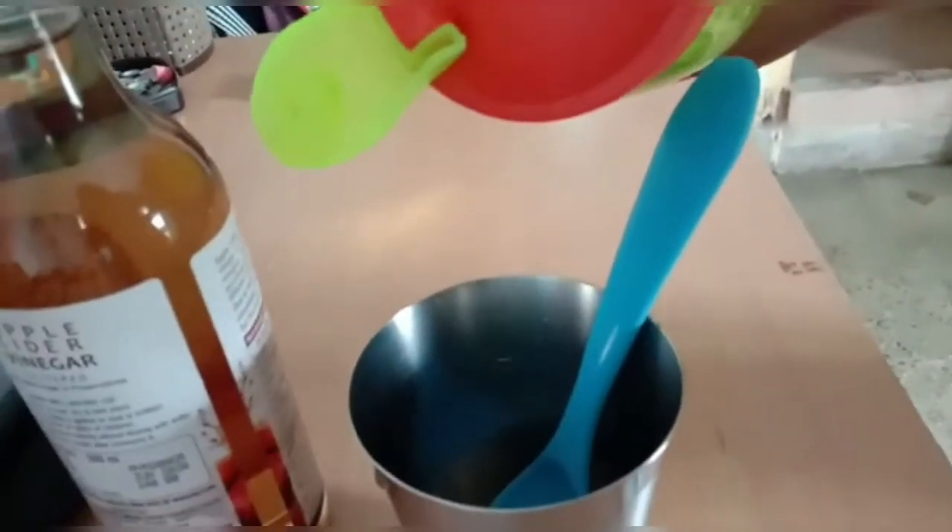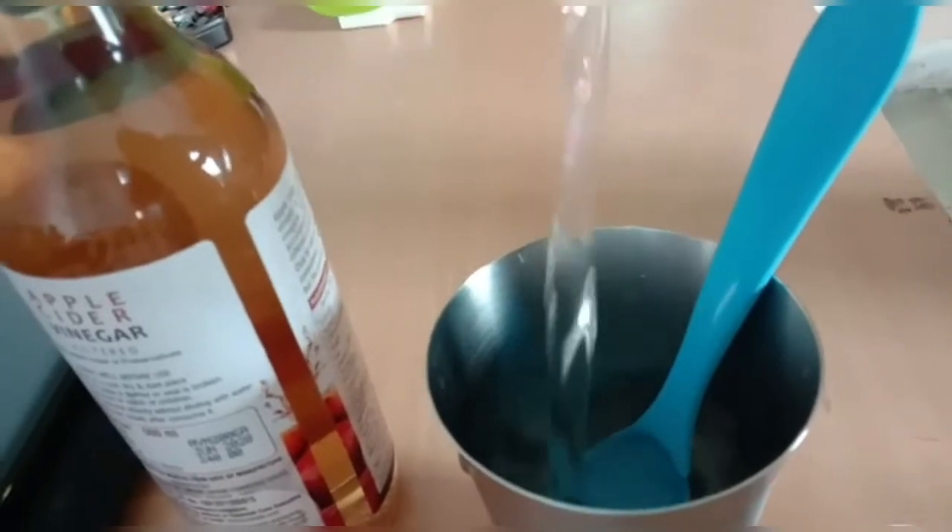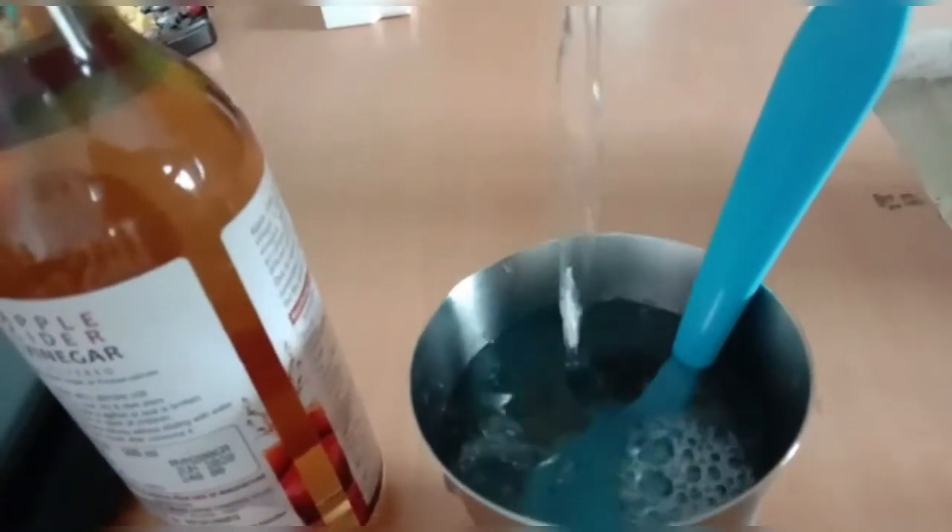1 tablespoon of apple cider vinegar, and 2 tablespoons of rice. But this is the acid. We are going to use a glass of water. We are going to mix and taste.